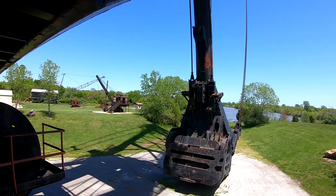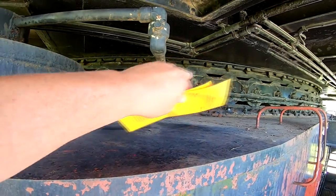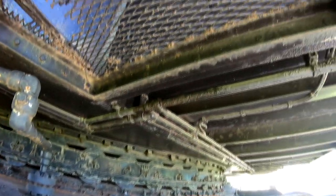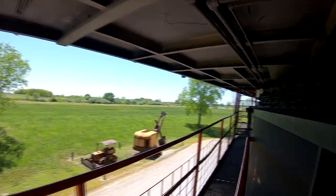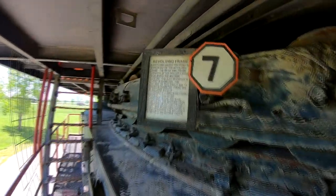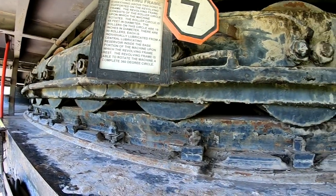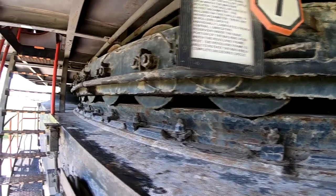It was retired in 1974. This is where it rotated — those are little wheels and that's a track. The whole building above us rotated. The rotation ring is 45 feet in diameter. The wheels are 19 inches, and there are 90 wheels.